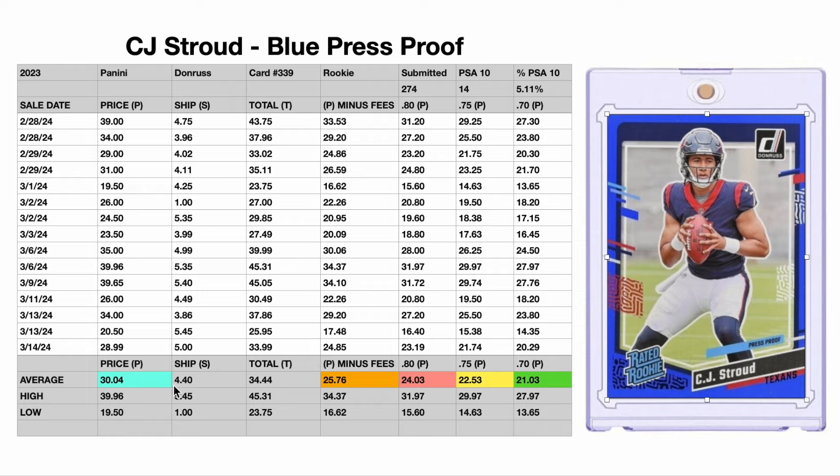These numbers — the $34.44 and $30.04 — are not what I would consider fair value, because I like to do a lot of in-person shopping at shows and card shops. When you incorporate shipping into the total, that's not really necessary when you're shopping in person. Also, this blue number doesn't take into consideration that sellers have fees on eBay, so sellers are not taking home $30.04 — they're actually taking home closer to the orange number, which is $25.76, excluding about 13–15% in sellers' fees.